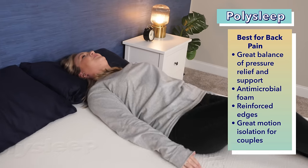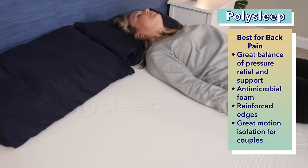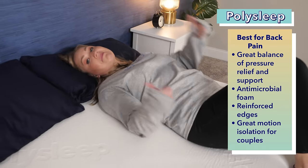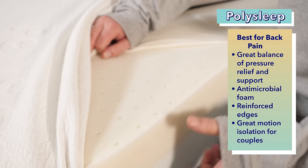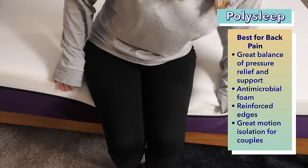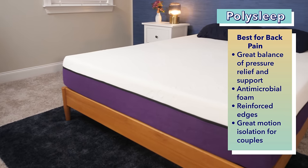Our last pick is the best Canadian mattress for back pain: the Polysleep. It offers a lot of pressure relief with just enough support for back sleepers, keeping the spine in neutral alignment. The memory foam layer is made from antimicrobial foam that's resistant to dust and bacteria, making it great for sleepers with allergies. The mattress has reinforced edges so you can sleep all the way to the side and still feel supported. The Polysleep also has great motion absorption, making it a good choice for couples.